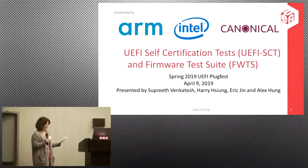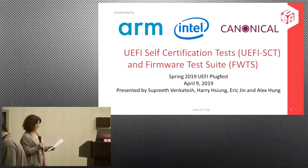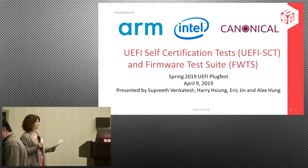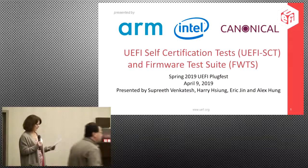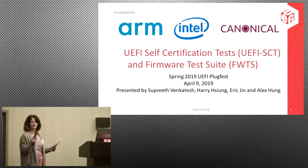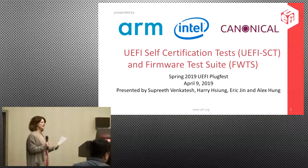Our next presentation is on the UEFI SCT and firmware test suite. The presenters are Sapreth Venkatesh from ARM, Alex Hung from Canonical Group, and Harry Xiong from Intel.